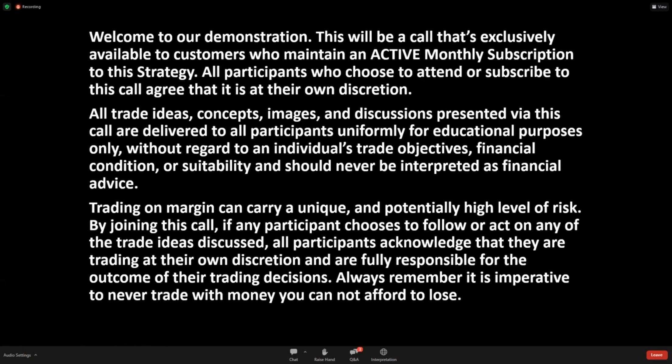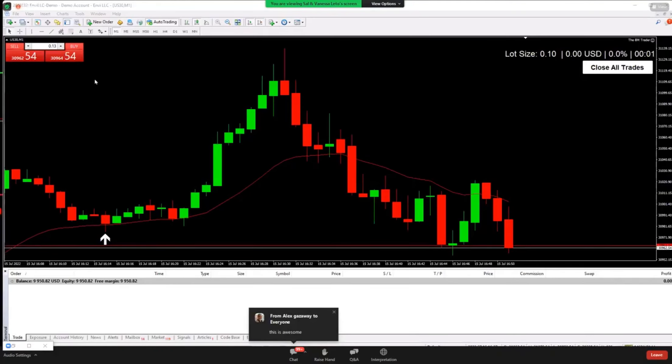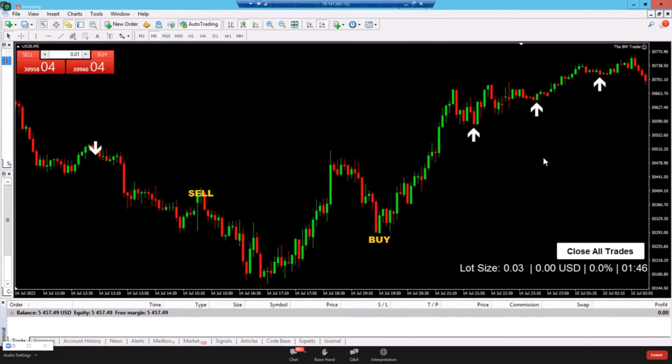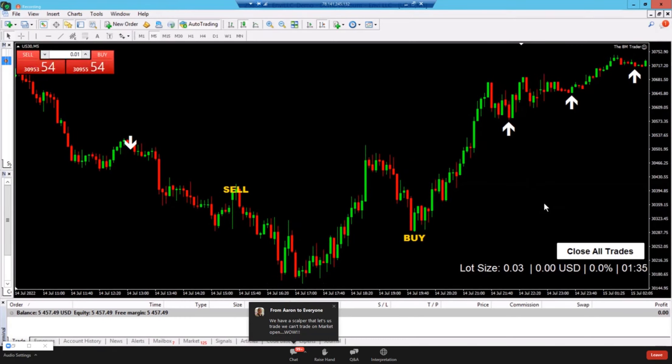If you're new, it's not about a week or a month — it's about what you do every day and commit to yourself for the next year. Coach Mo loaded the scalper indicator on the chart. You'll see arrows, words, and information in the bottom right of the chart. Coach Mo will explain how this is different from the market open call, what the boxes mean, the close all trades button, and what the sell and buy signals represent.